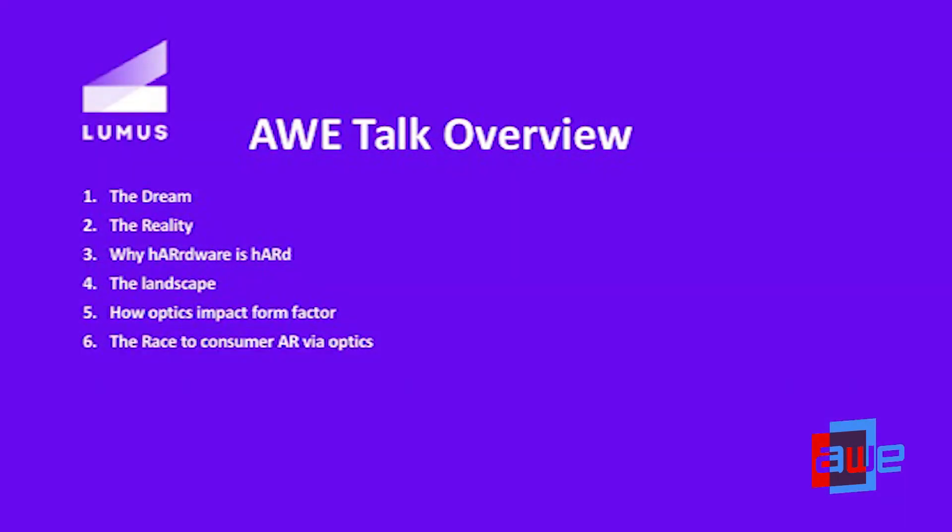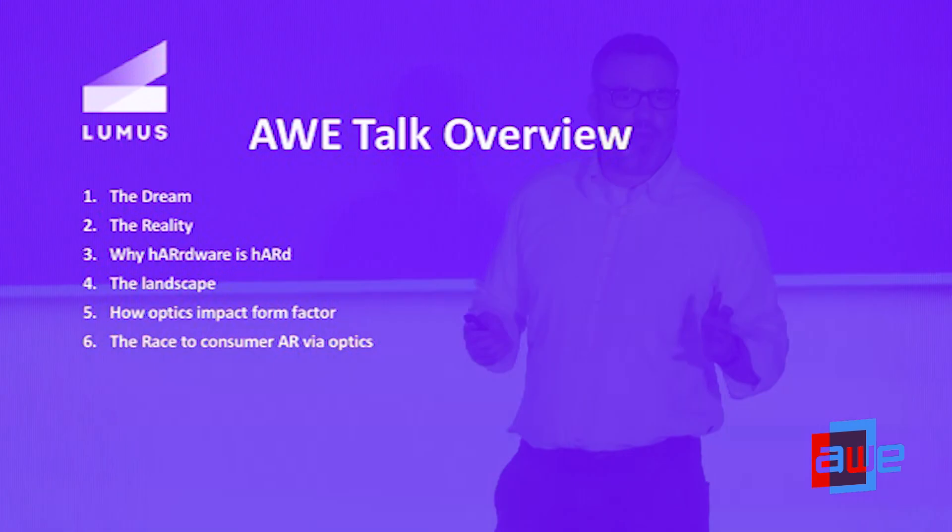First we're going to talk about the dream — what everybody wants. Then we're going to look at the reality and talk about how hardware is hard. We'll look at the landscape by examining various optics solutions, and finally we're going to talk about the race to the consumer market.